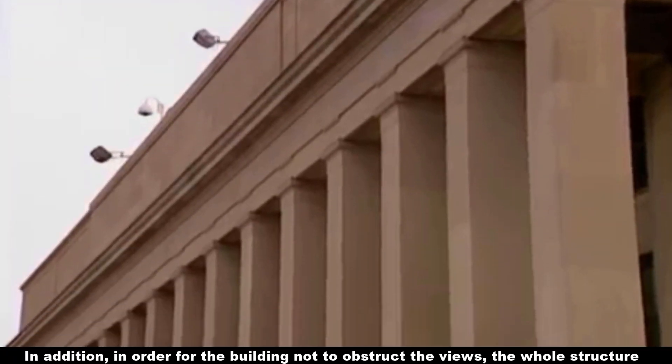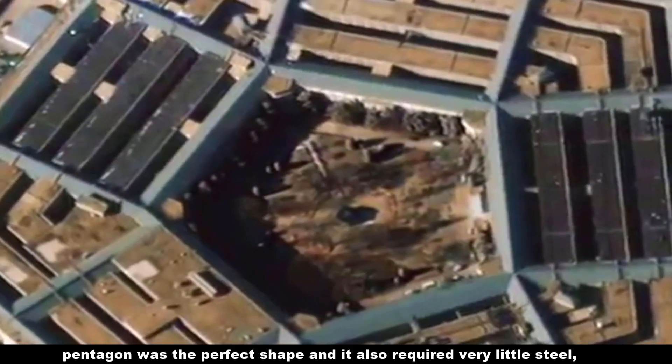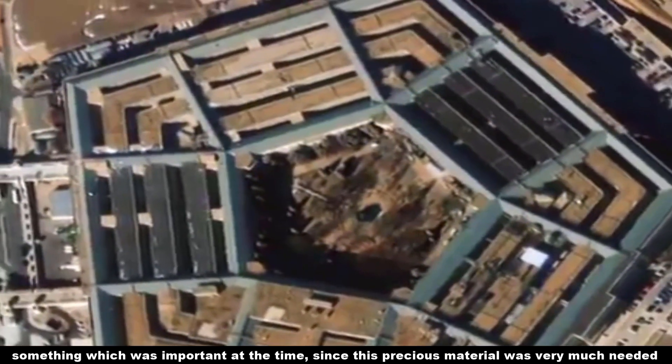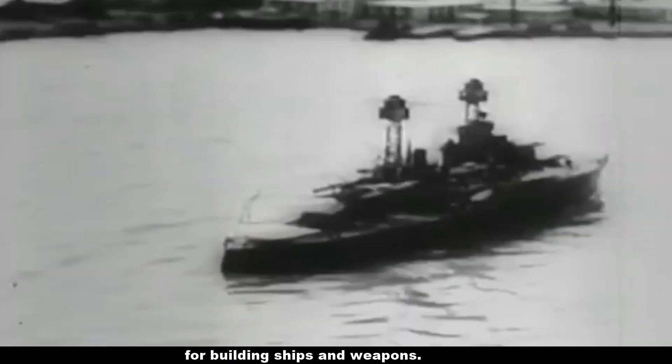In addition, in order for the building not to obstruct the views, the whole structure couldn't be more than four stories high. To have 40,000 people in just 34 acres, the pentagon was the perfect shape, and it also required very little steel — something which was important at the time since this precious metal was very much needed for building ships and weapons.